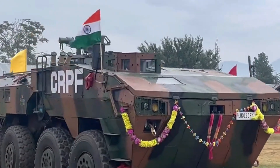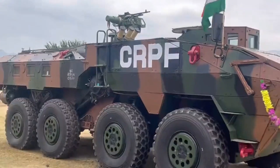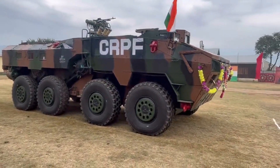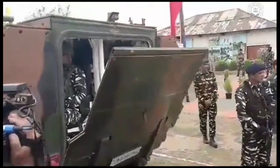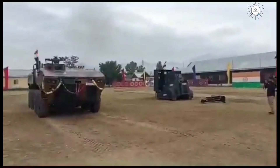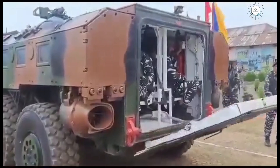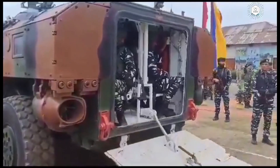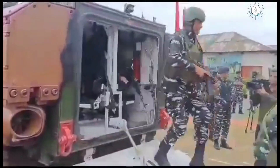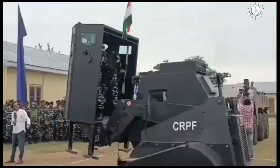The armor of the vehicle is made up of appliqué and composites along with welded steels. Additional armor kits can be applied in heavy firing zones. The fuel tanks have been placed outside the troop compartment for additional safety. The hydraulically operated rear door ramp enables easy embarking and disembarking of troops. The troops are also provided with two escape hatches above the crew compartment. The IPMV also features air conditioning and heating for improved crew comfort.